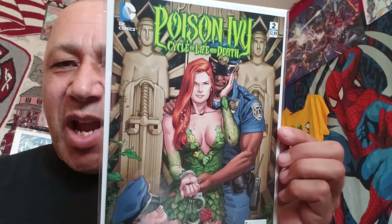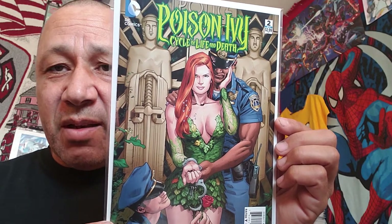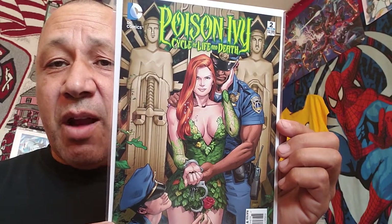This is Poison Ivy: Cycle of Life and Death number two. I have other issues of this - I couldn't find this one before so I got it now. I almost have a complete set. I paid $1.49 for it and I think it's going for a little bit of money.